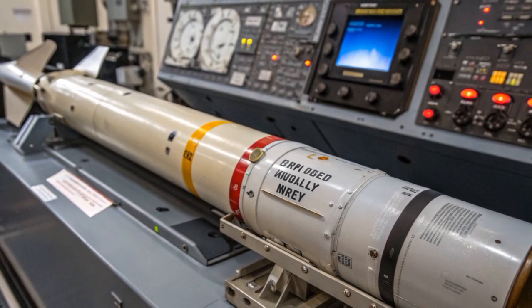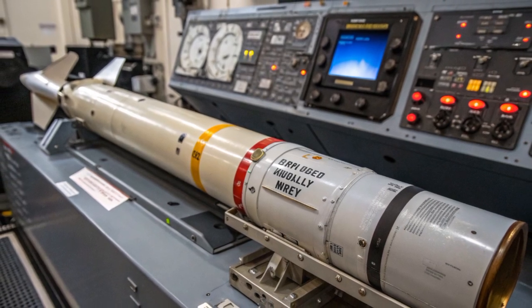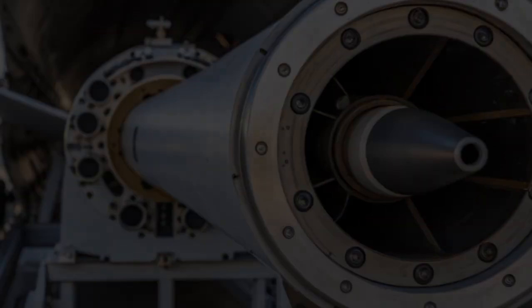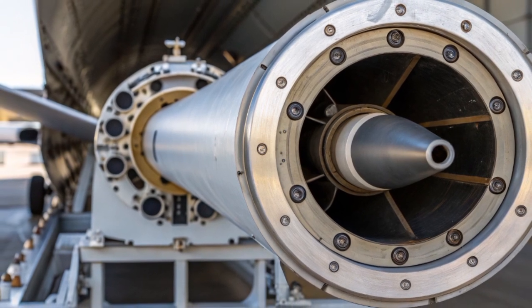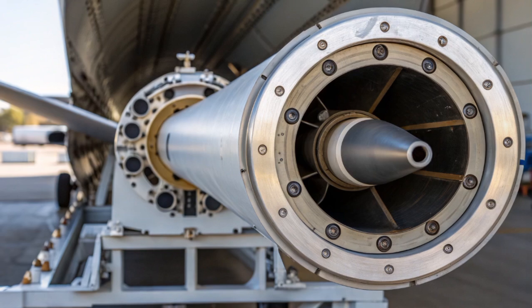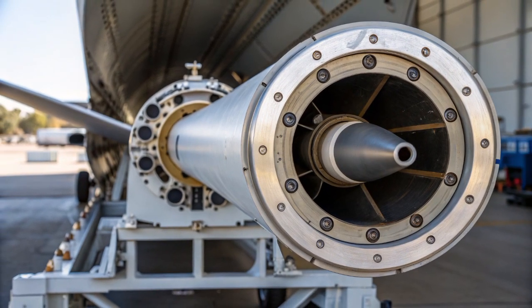Operationally, Starstreak has proven itself to be a highly effective system in the field. It has been deployed by several countries including the United Kingdom, South Africa, Thailand, Indonesia, and more, and it has been tested against a wide variety of aerial threats. Its ability to engage fast jets, helicopters, unmanned aerial vehicles (UAVs), and even some cruise missiles has made it a reliable system for modern armies.